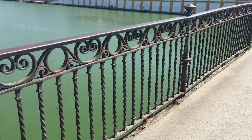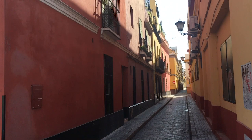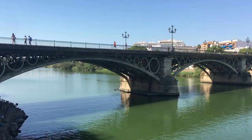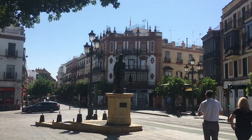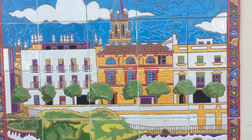Guadalquivir River sets aside the neighbourhood of Triana from the city centre of Sevilla. Crossing Triana Bridge, in this neighbourhood we can find the purest Sevillian culture, painted ceramics and flamenco around every corner.